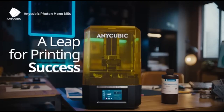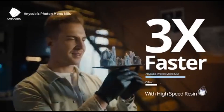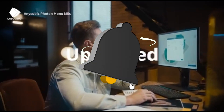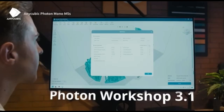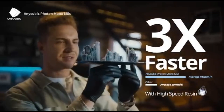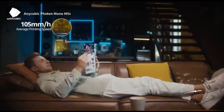The Photon Mono M5s is a mid-sized resin printer in Anycubic's standard black and gold color palette. The hood is prism-shaped and the base features clean lines, with a metal vat and multiple rails for smooth travel — it feels durable and solid. The M5s is a smart printer with automatic features including resin level detection, print failure detection, a hardware check on startup, and a self-leveling print bed.